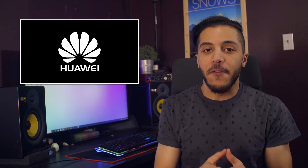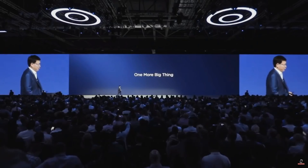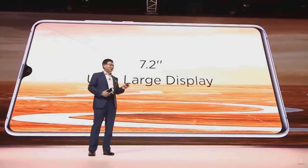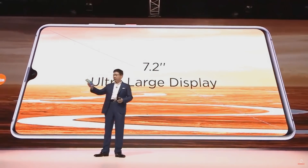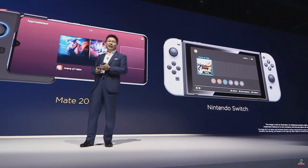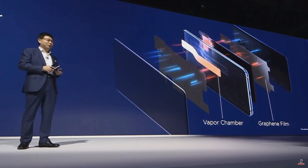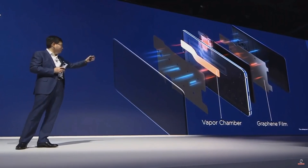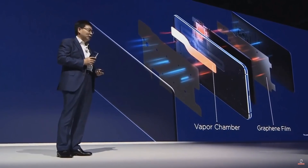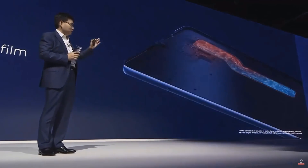Then we have Huawei, which showed us that phones can still get bigger. During their presentation they showed us the Mate 20, Mate 20 Pro, and the Mate 20X. It has a 7.2-inch OLED ultra-large display — that's huge, bigger than the Nintendo Switch and with a higher resolution. They made it seem like the device was great for gaming thanks to its vapor chamber cooling design with graphene film cooling technology, which basically spreads out the heat load inside the phone, made of graphene instead of copper or aluminum.